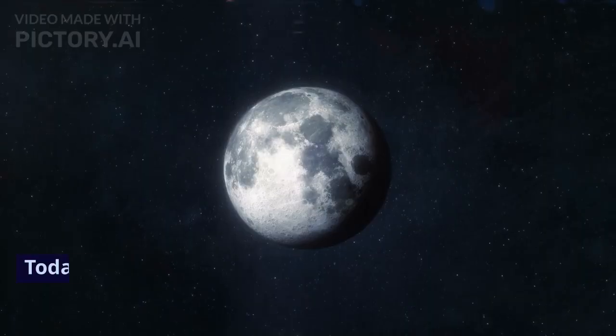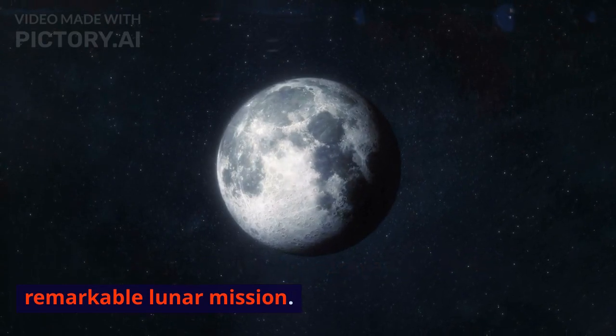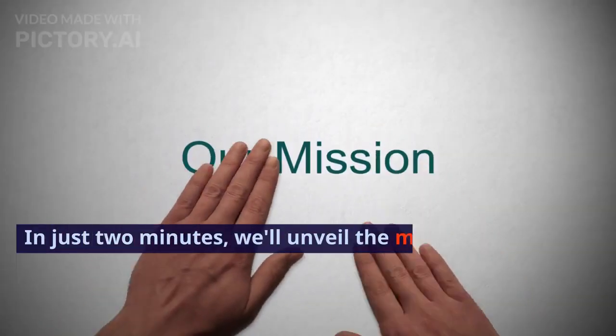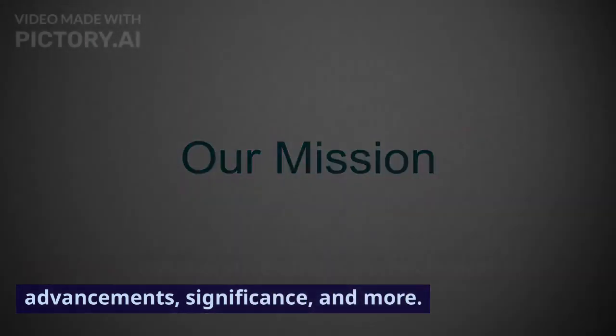Hello, dear viewers. Today, we're diving into Chandrayaan 3, India's remarkable lunar mission. In just two minutes, we'll unveil the mission's objectives, collaborative efforts, technological advancements, significance, and more. Let's get started.